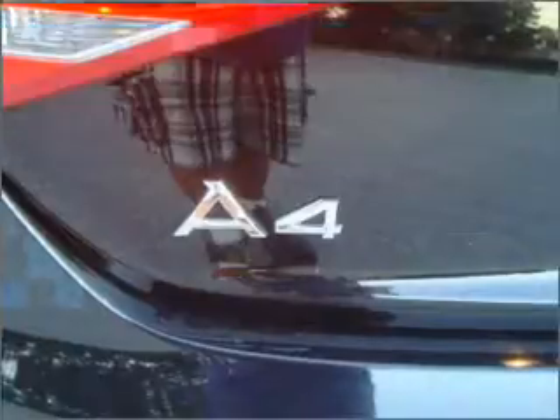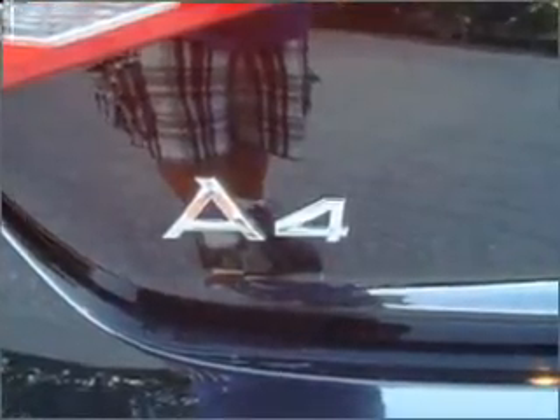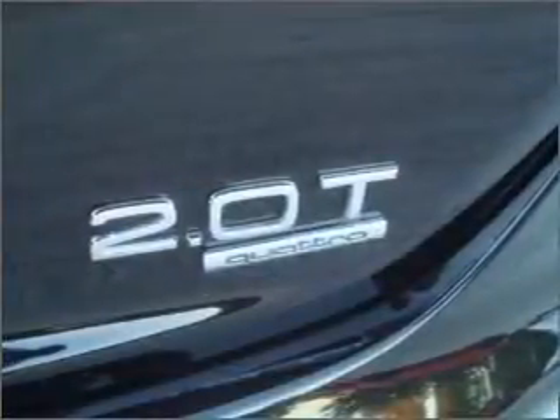Front ventilated disc brakes, passenger airbag, side airbag, curtain head airbags, stability control. Call today to schedule a test drive.